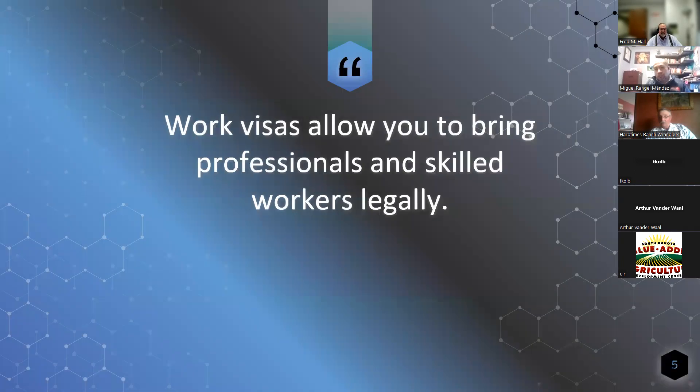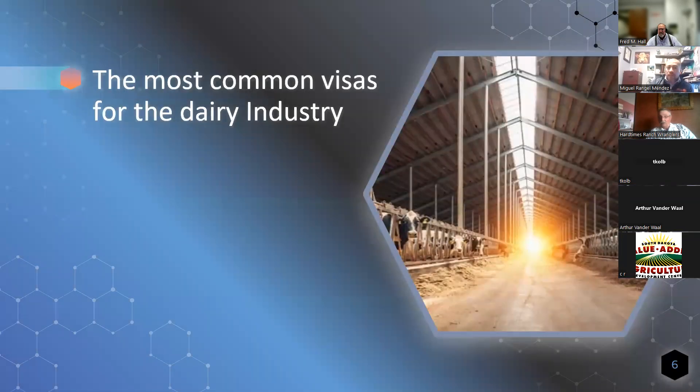These visas allow you to bring professionals and skilled workers. There are some restrictions that we will see in a little bit, but in general you have that option. That's why we are doing this seminar, because there are many different kinds of visas and many questions. The dairy industry is one that got benefited as well. I'm going to talk about some of the most common here.